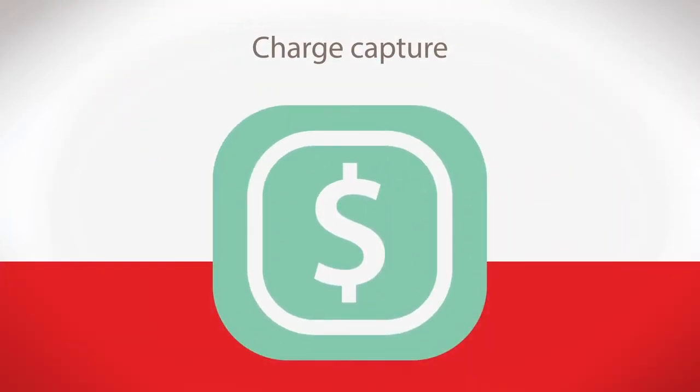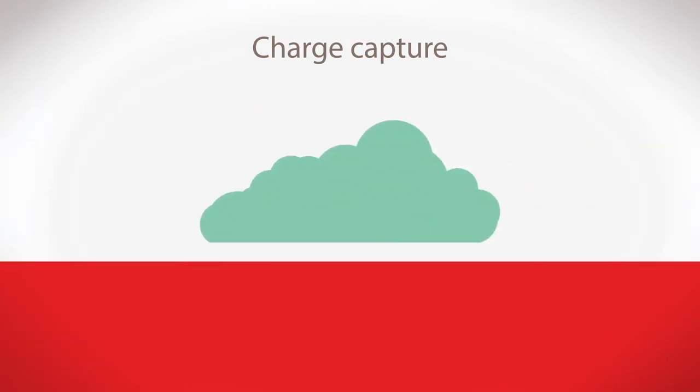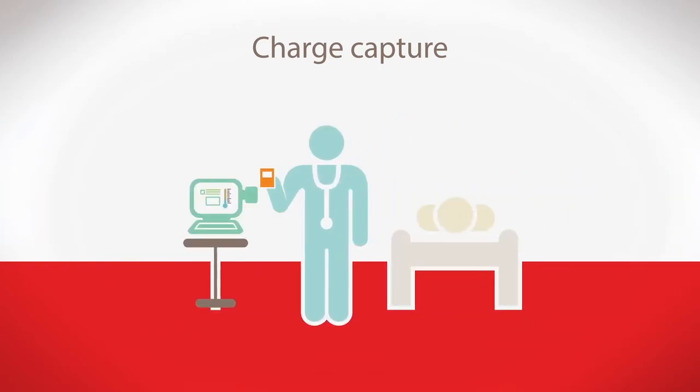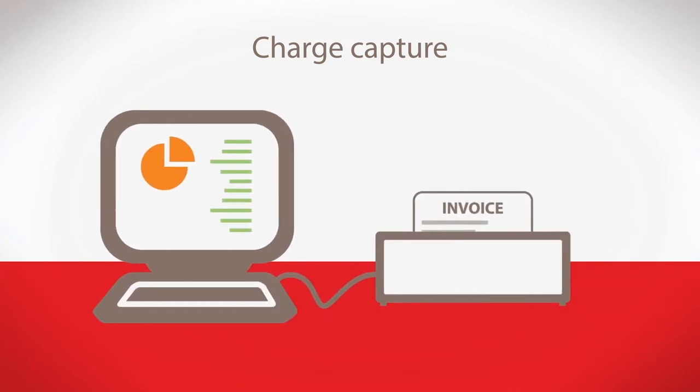3. Accurately charging products to patients helps you maintain a healthy bottom line. An automated solution allows easy charge capture — no manual entry needed. Just scan at the point of use, and it's added to the patient record for billing.